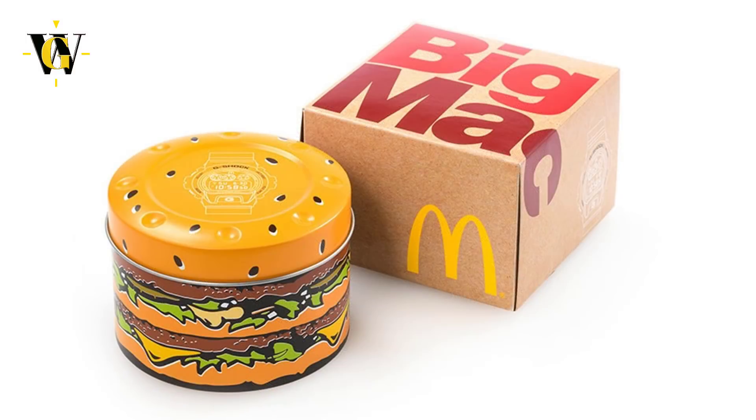The packaging has also been made to resemble a McDonald's order, so the tin is made to look like a burger, while the outer cardboard box resembles the box you get at McDonald's.